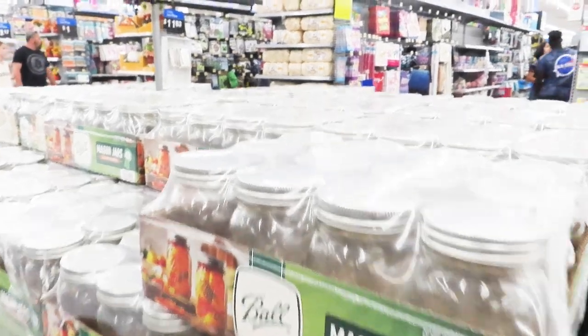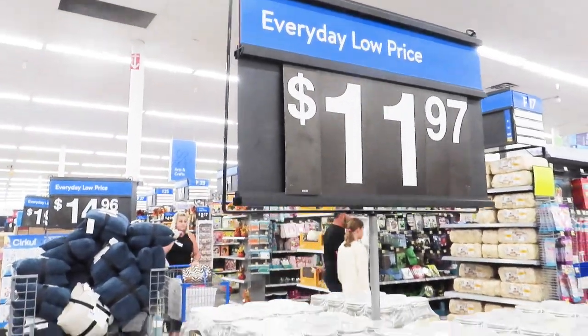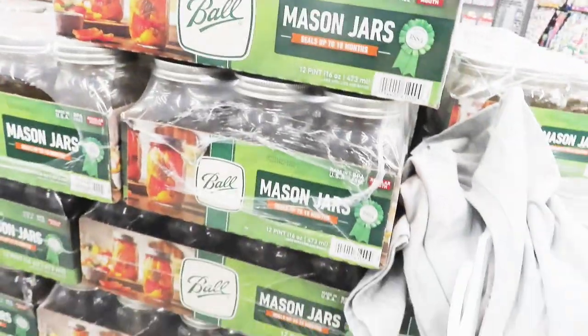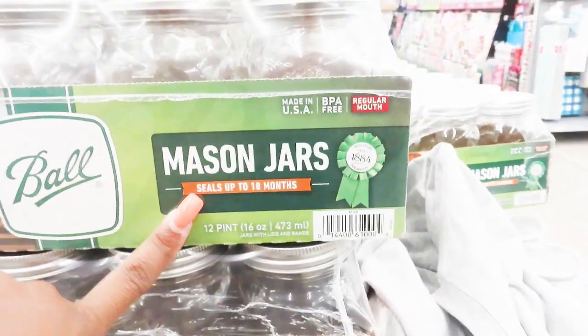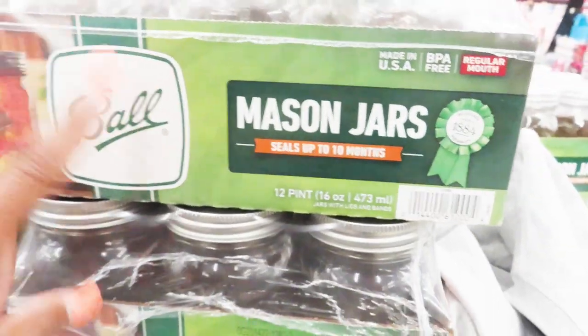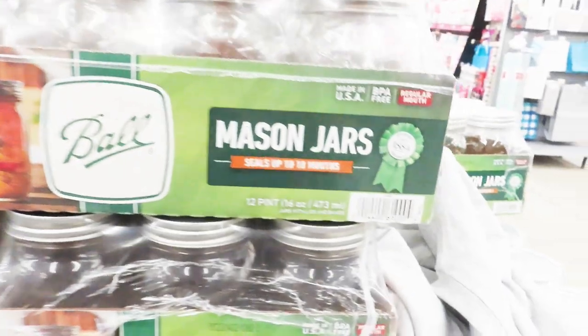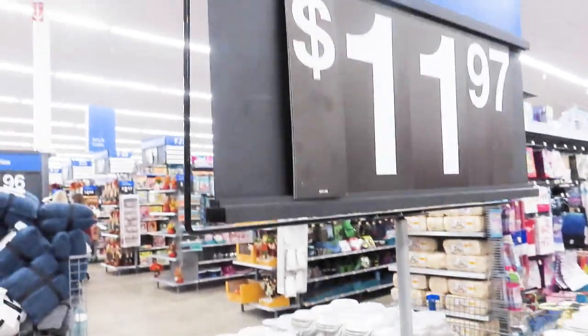Okay y'all, so I'm in Walmart and I want to show y'all. They got, at everyday low price, $11.97 — they are stocked up on these mason jars. These are the pint-size jars. You get 12. They are Ball brand, and all these are regular mouth jars.